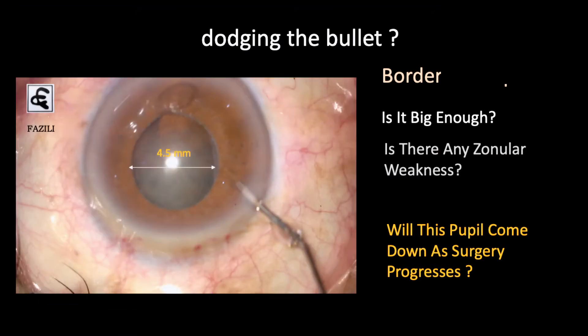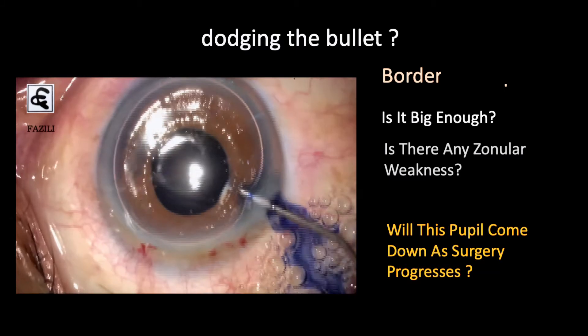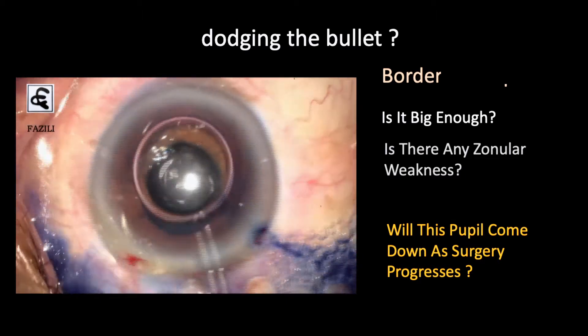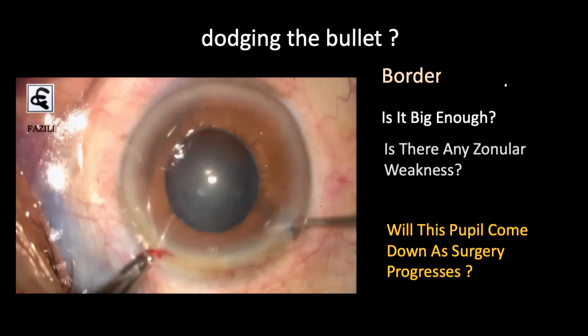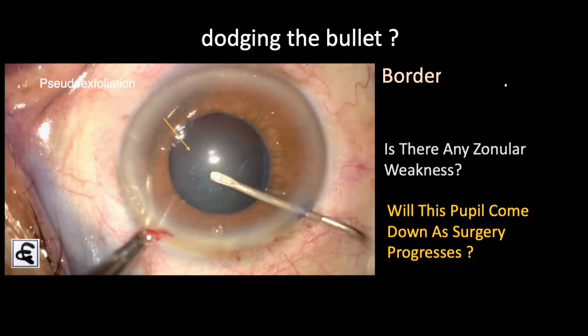Then there is another pupil of almost the same size but with more pseudo-exfoliation. This is under topical anesthesia — I'm putting some intracameral phenylephrine and lidocaine, then staining the capsule with trypan blue. With topical surgery you must constantly communicate with the patient. As soon as you initiate the rhexis and see a dimple occurring in the capsule, you know the zonules are not good enough. There is not enough counter-pressure from the zonules for the rhexis to proceed normally — you can see a dimple right in the center.